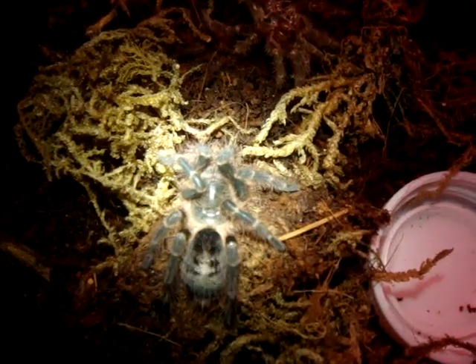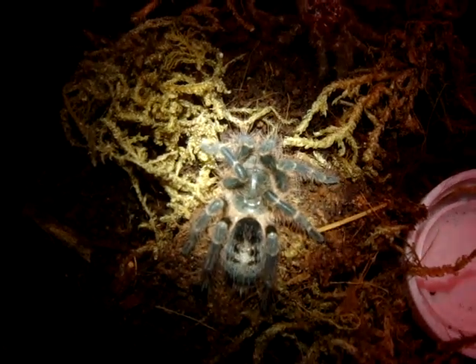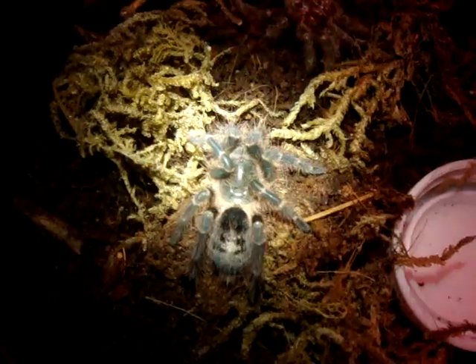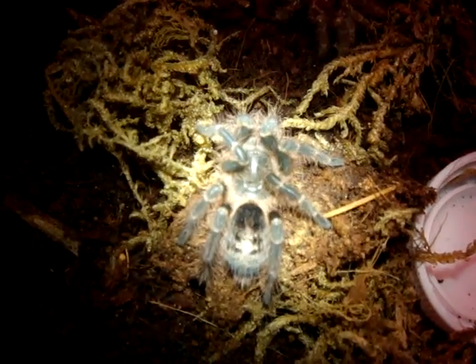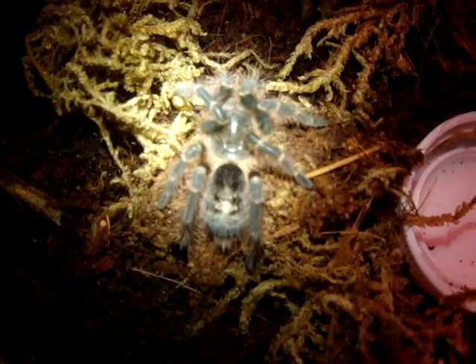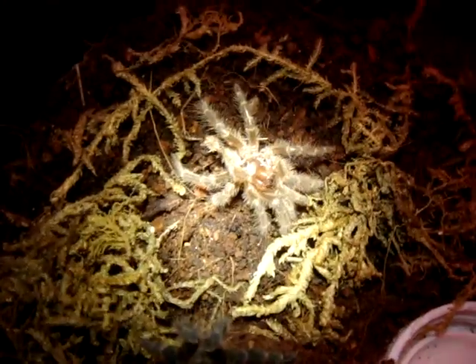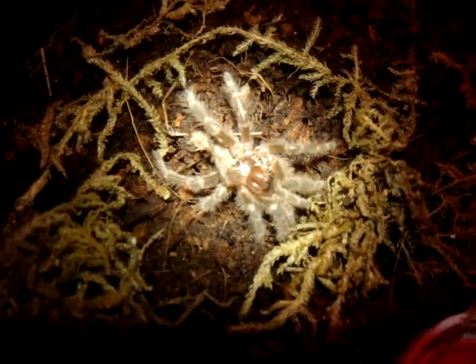So we started recording at about 2:30 a.m. this morning, and it is now about 9:30 p.m., and she has finished molting. We can see there that she is completely done, and right over there is the molt.